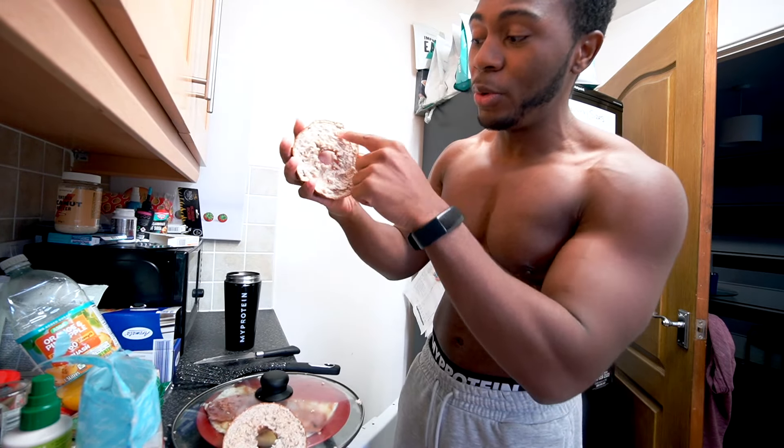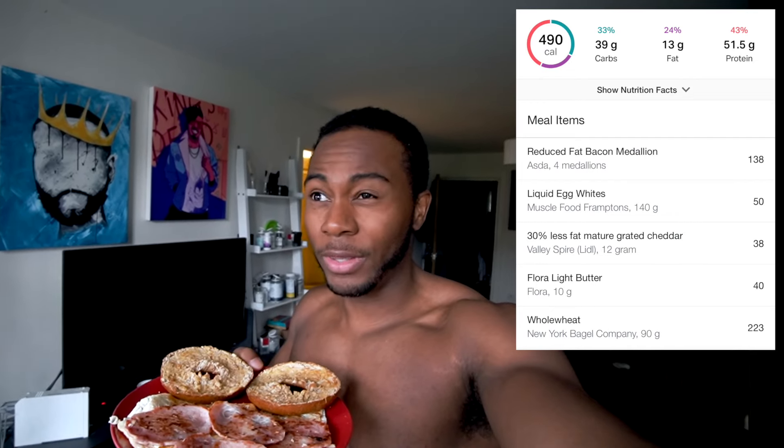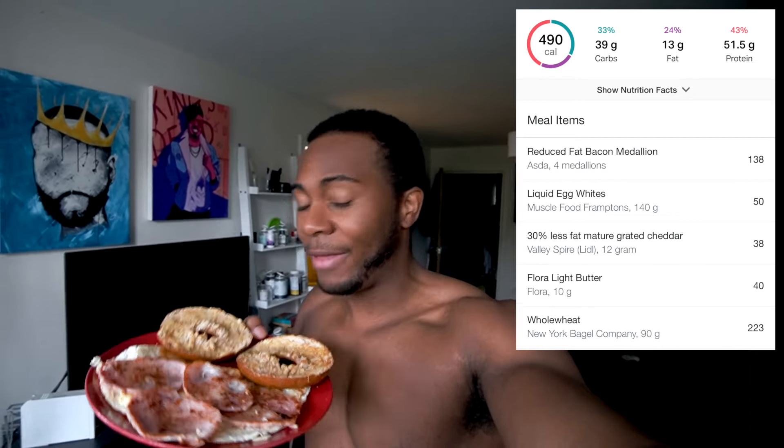If you didn't watch my video, these bagels are now my favourite — they taste better than the chive one personally. They're very soft on the inside, surprisingly, even though they're whole wheat. I thought they'd be dry and crusty but the inside is very moist. And here is the first meal: toasted bagel, four slices of bacon, and an egg and cheese omelette.